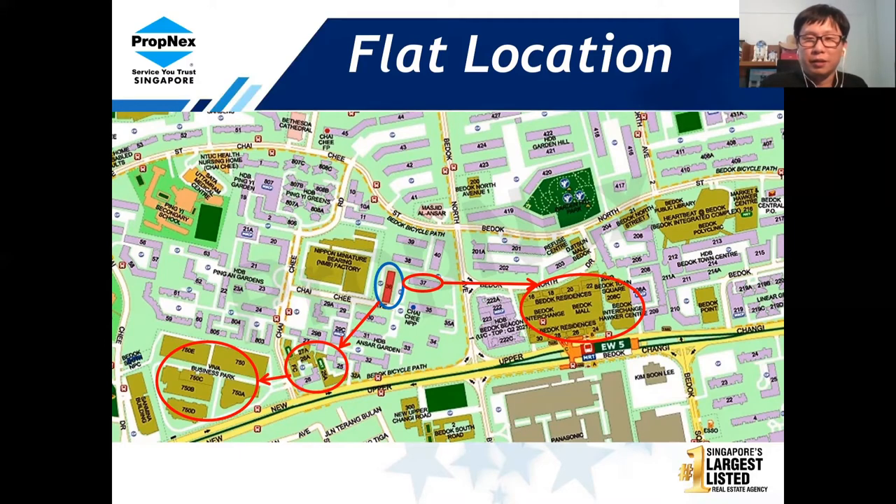Bedok Mall is integrated and comes with the bus interchange. Inside there are a lot of shops — a popular bookstore and everything you need. Besides Bedok Mall, there is also Bedok Town Square whereby I believe the KFC was relocated to here as well.